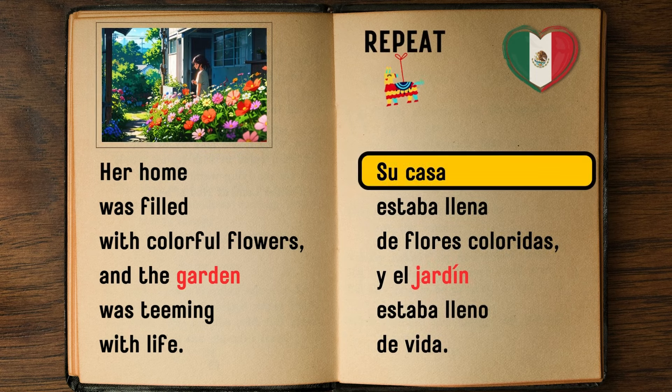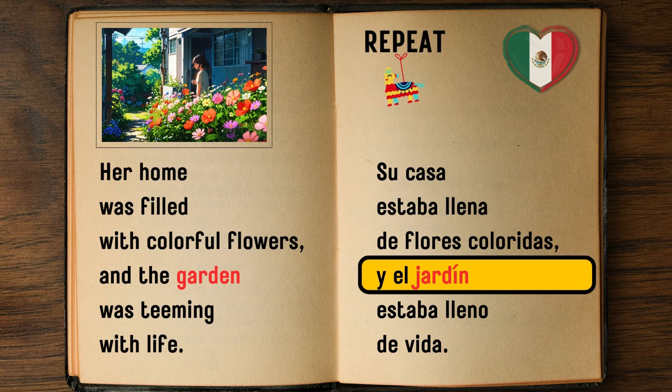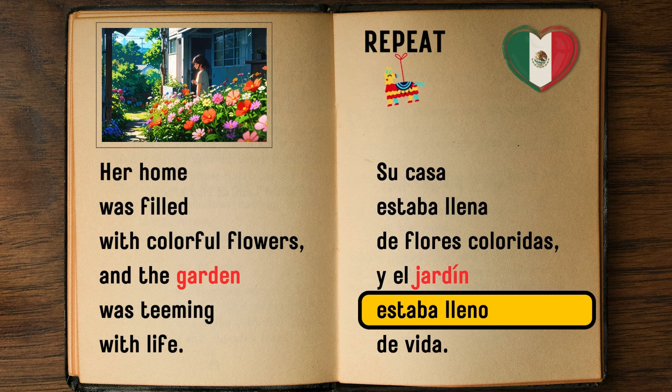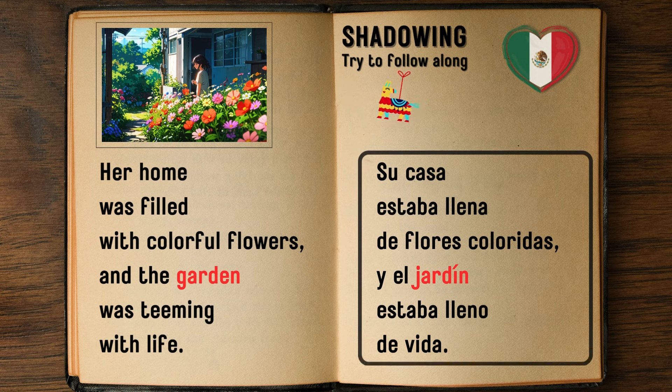Her house was full of colorful flowers and the garden was full of life. — Su casa estaba llena de flores coloridas y el jardín estaba lleno de vida.